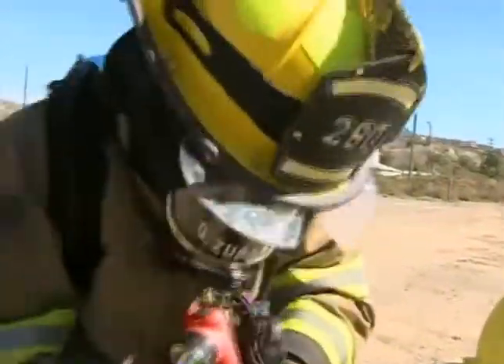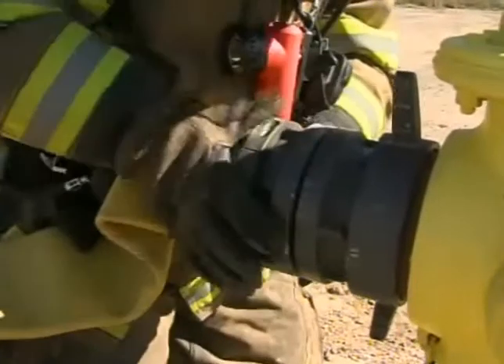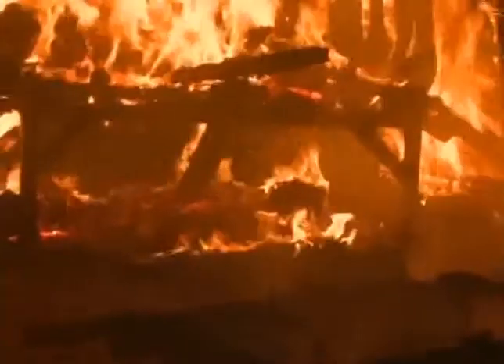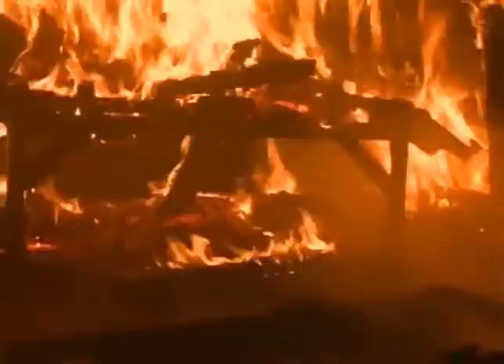For second year firefighter Greg Supancic, that experience is critical. It's nice because there are different things we can see in here that we don't get a chance to see in an older type building, so when it's not a drill, being able to do it out here means when it comes time to actually have to use it, we can do it quickly and safely — for our safety and for the safety of the public. Which in turn, firefighters say will save lives.